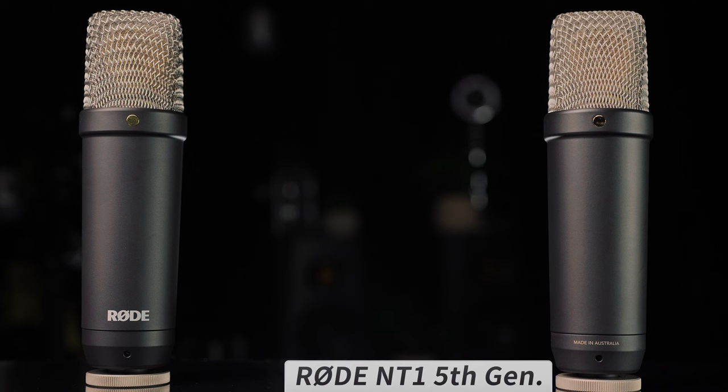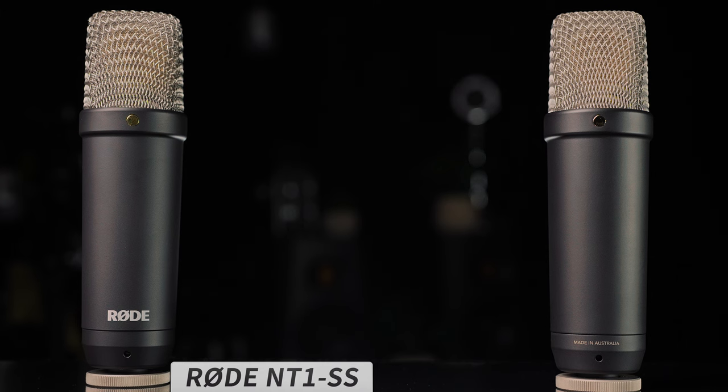Now let's go ahead and plug in the NT1 5th generation. I have the NT1 5th generation and the NT1 Signature Series plugged in. The main difference between these microphones is the USB connection the 5th generation has, and the 32-bit float and DSP it's capable of. So if you want an NT1 microphone and also want a USB connection, the 5th generation is your mic. Here's a quick back and forth: plosive tests on both, and getting right up on the windscreen for both microphones.